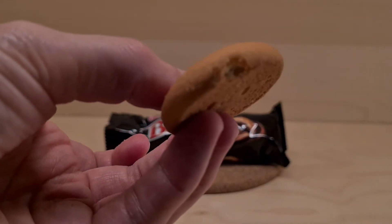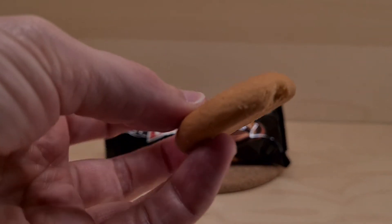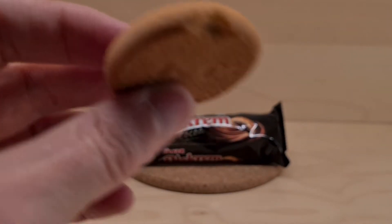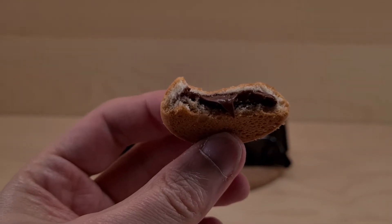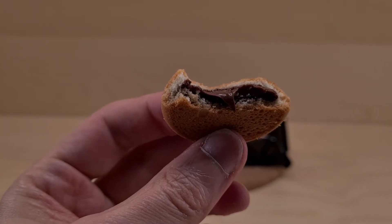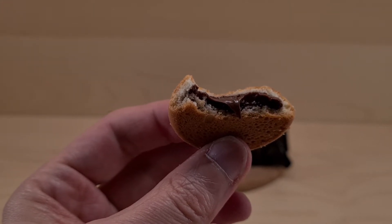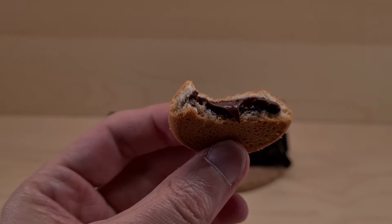They don't quite look the same — not completely dissimilar but not completely the same as other biscuits. Only one thing to do really. There is the internal view.